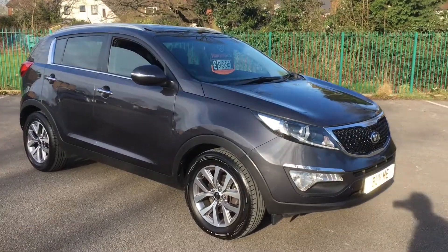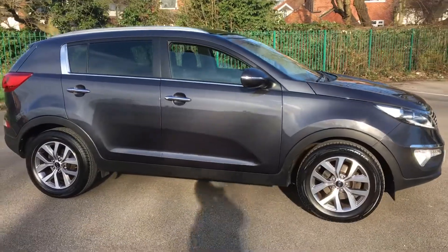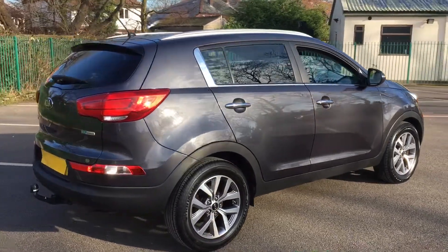Hello, welcome to Permanent Garage. I've got an exceptional car here for you today. This is a 2015 Kia Sportage 1.7 diesel 2, and it's done 30,000 miles.